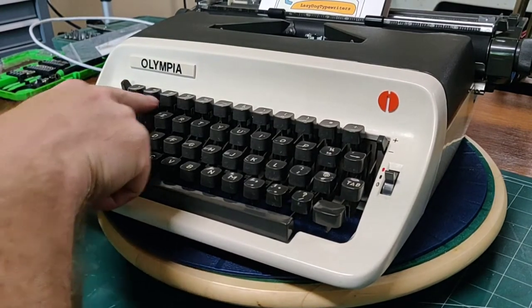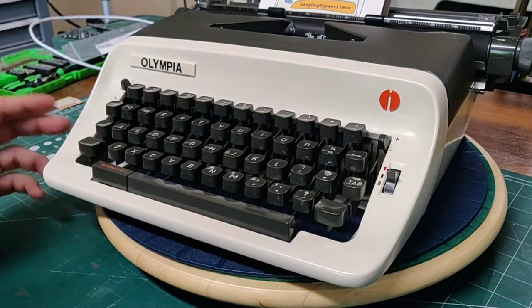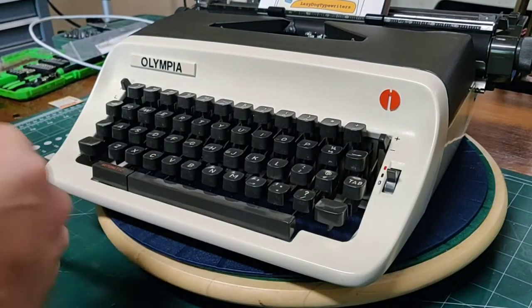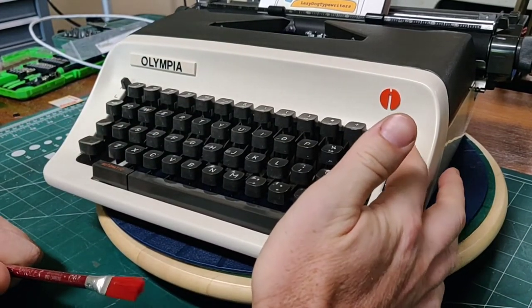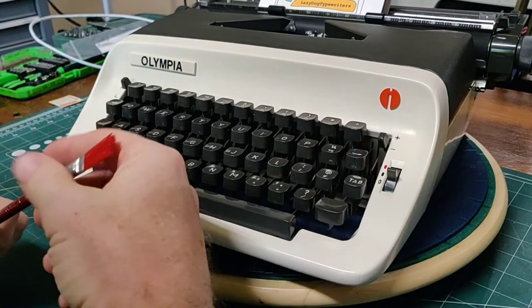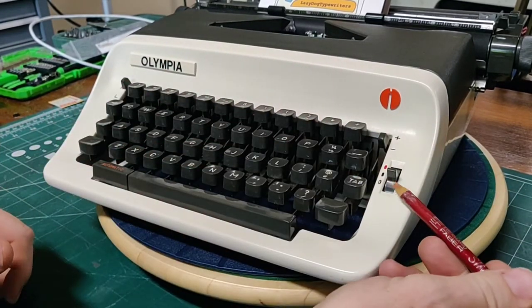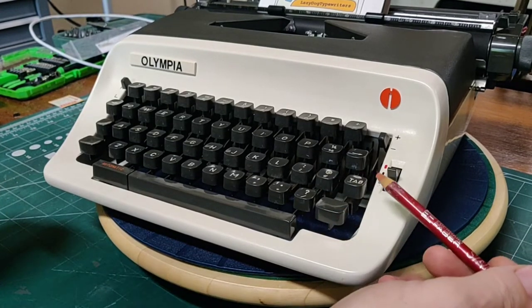By this time in the era, we have a standardized full keyboard, meaning a dedicated number one, an exclamation mark, and a plus and minus key. We have our plus and minus here — that is for setting your tabs, and it's a little unusual to have it on the right-hand side, but not a big deal. We have our ribbon color selector: red, black, and stencil. Almost nobody's using stencils at this time.